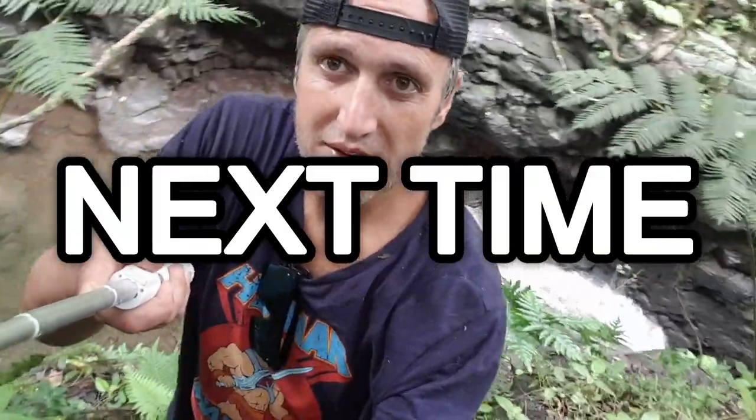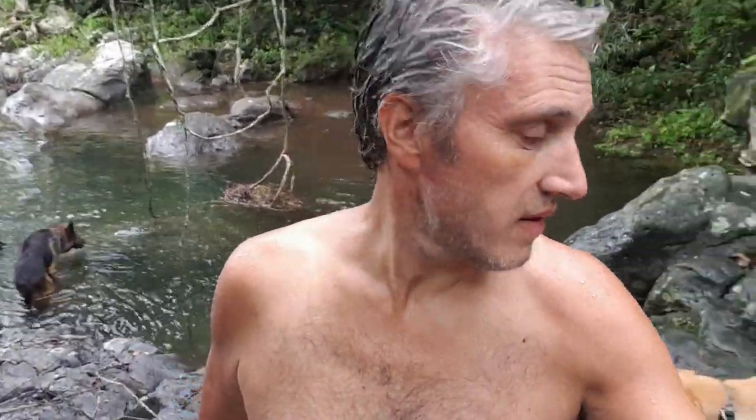Next time on Fiji Time Island Life, it's all about the waterfalls. And as you know by now, please like, share, and subscribe. All counts and we appreciate it. Goonaka!